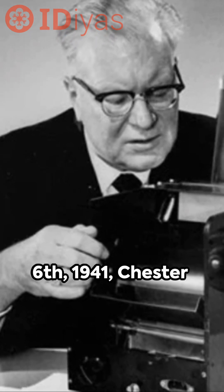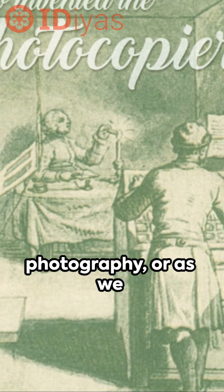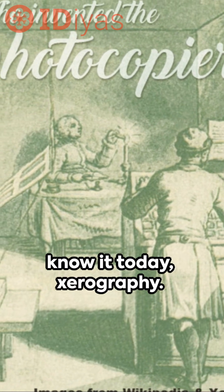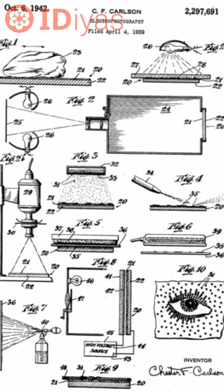On this day, October 6, 1941, Chester Carlson patents a revolutionary technology — electric photography, or as we know it today, xerography. Originally named electrophotography, this process is based on two natural phenomena.